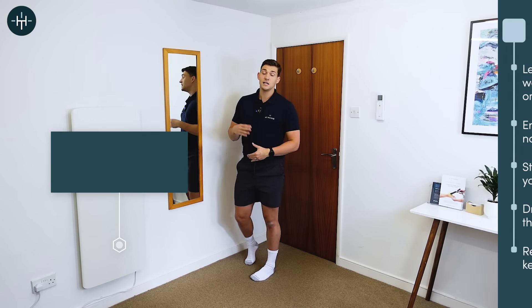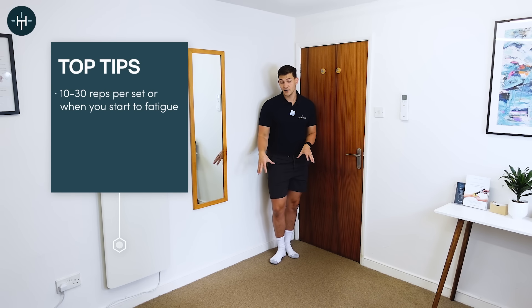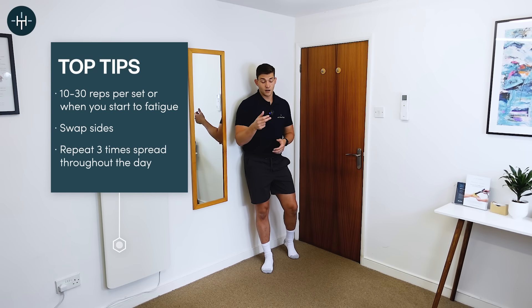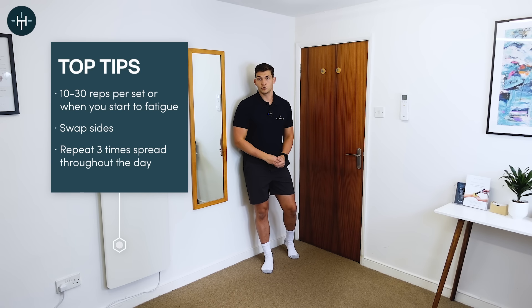The same rules apply here — keep going until you start to get a working ache. 10 to 30 repetitions works super well, three times a day. A really good way to get those glutes stronger.